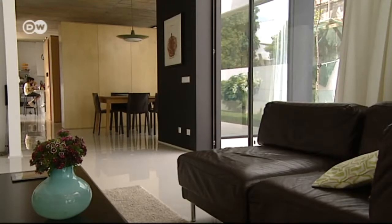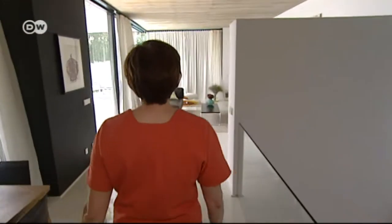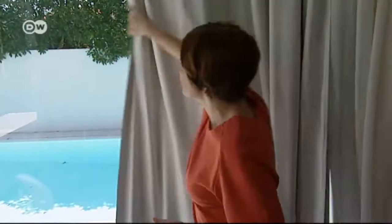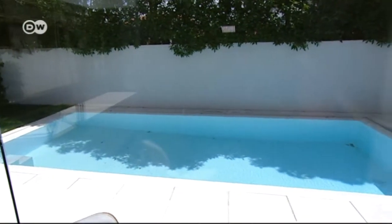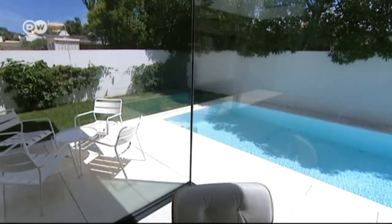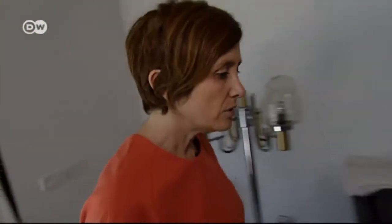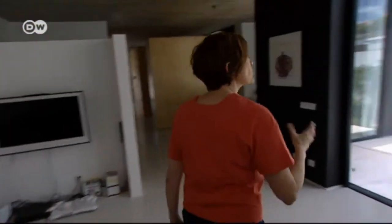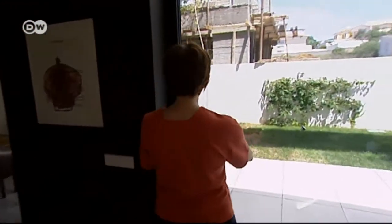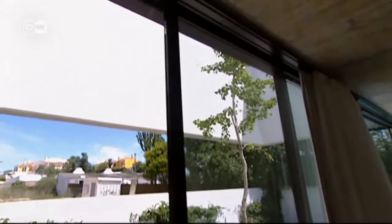The big surprise is how light and transparent the interior is. It's a house where all the walls are in glass, and in this way the sensation is that we have a house doubled. We have several pieces of glass that you can open, so we can open this wall here and go directly to the garden.